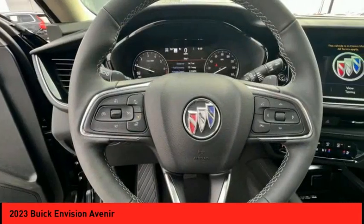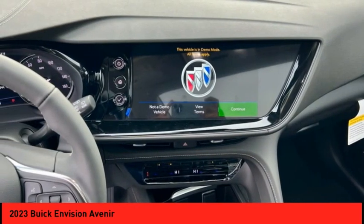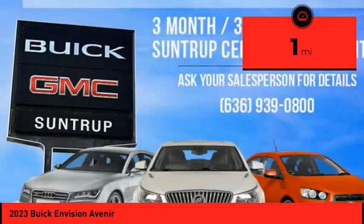The Envision's handsome exterior and well-styled cabin are appealing, while its value-packed features list serves as a cherry on top. This vehicle has less than 100 miles. Come see the car for yourself.